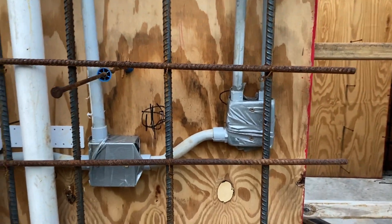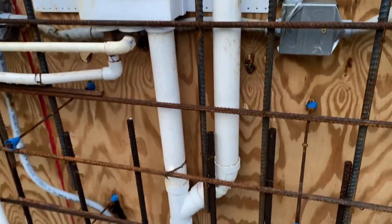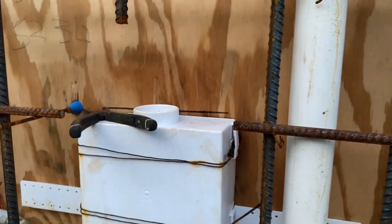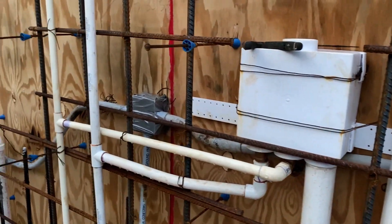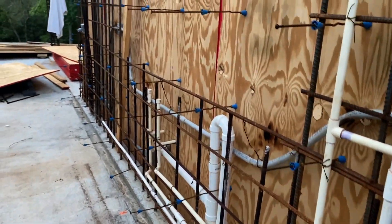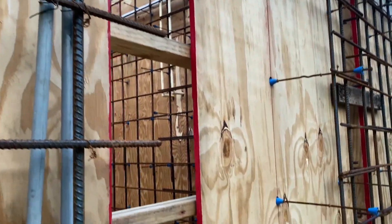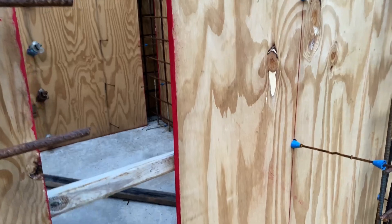Got some electrical running here. We're going to have a washer and dryer in that long room - all of this is the box for it. All the plumbing is done. Electrical is almost done, with the hopes that we will pour these walls in the next seven days. Crossing my fingers.